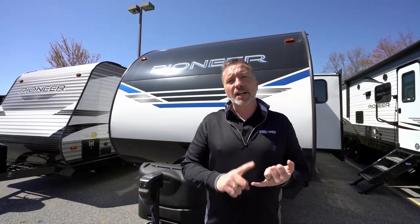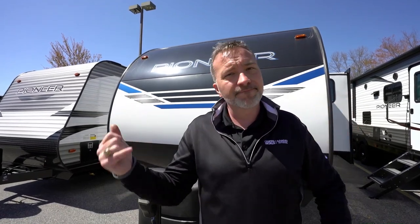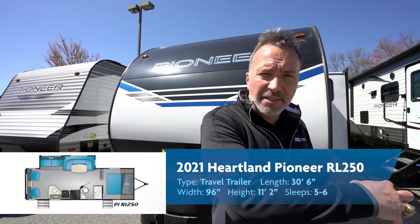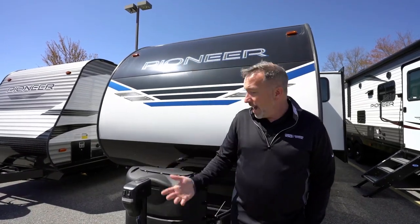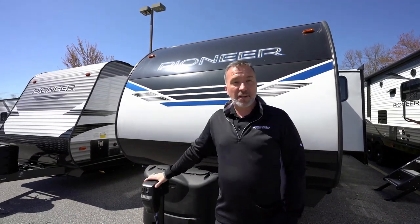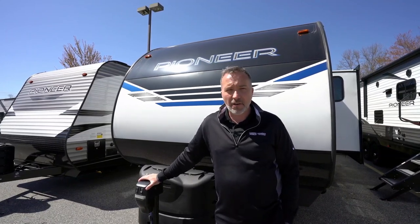If you need a rear-living RV set up for entertaining, seeing America the safest way possible, that can sleep five to six people with entry-level pricing but upgraded features — for 2021, Pioneer stepped up the game. Tip of the hat to them. This RL250 is right down your alley. Leave comments below about what you'd like or not like, because we take those back to the manufacturers. Please click like, subscribe, and notify. I'm Chris Young for Camping World and Gander RV and Outdoors — come check out an RV, they're fun!